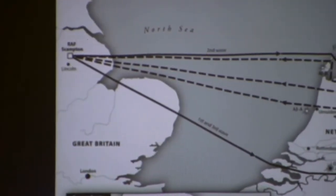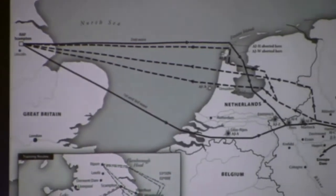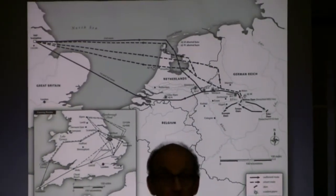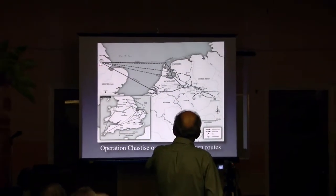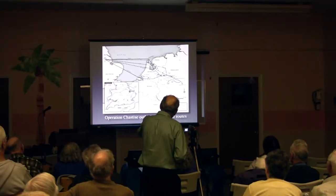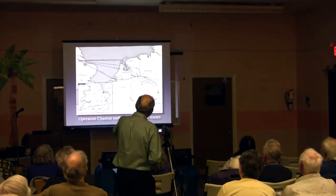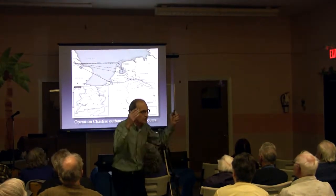RAF Scampton is still there. In fact, I was there about two months ago the day they announced they're going to close it. It's a historic site and the home base for the Red Arrows, Britain's aerobatic team. So they fly from Scampton. One wave goes across the lower North Sea towards Vlieland Island, up the estuary of the Scheldt, and into the Ruhr Valley, while wave number two takes the northern route across the Frisians, down the Zuiderzee, coming up the Ruhr. Seven and a half hours round trip at 100 feet.